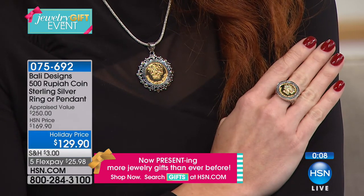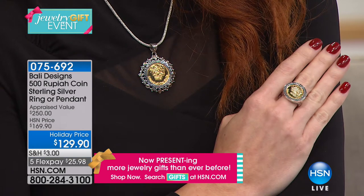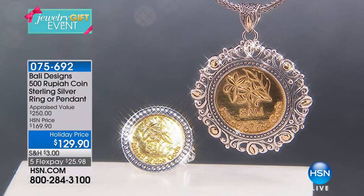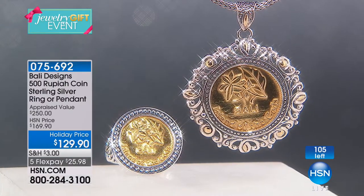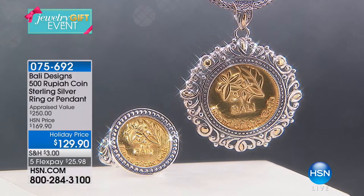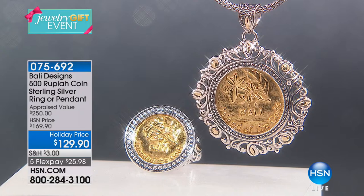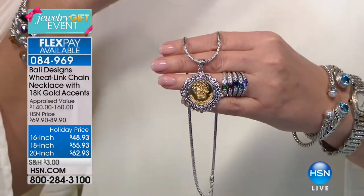If you'd like to order the coin jewelry, we have about three dozen pendants and a few dozen rings — that's it, very limited. At $129.90, it's that beautiful lucky gold coin with a frangipani flower, 18-karat gold accenting, 22-karat gold plating on the coin, and even 18-karat gold on the bail. The ring is incredibly comfortable to wear. The chain shown with the pendant is also hand-woven in Bali.